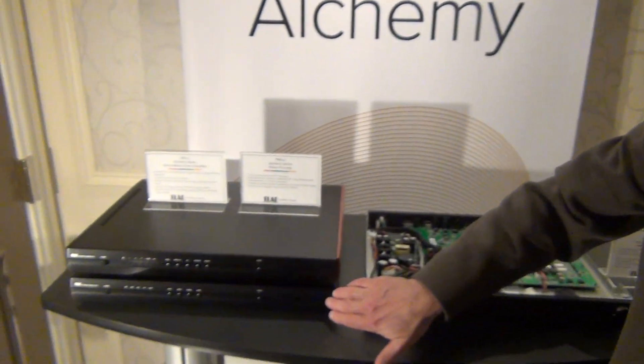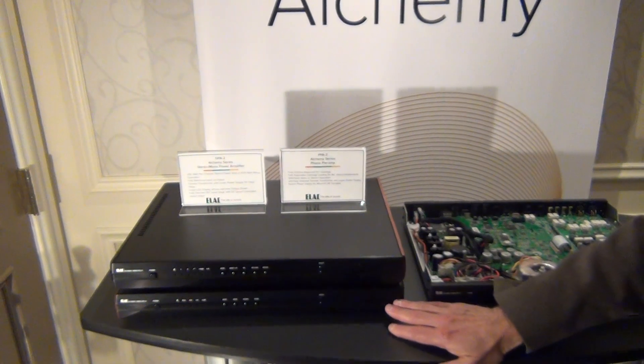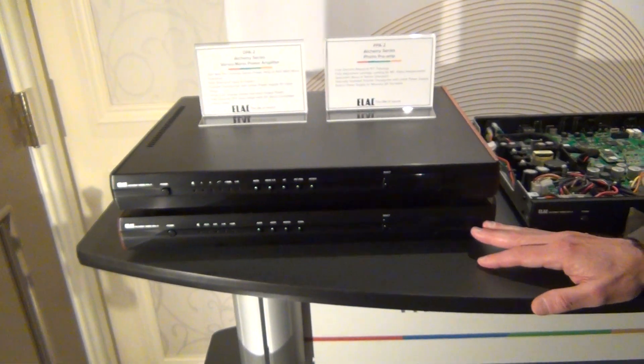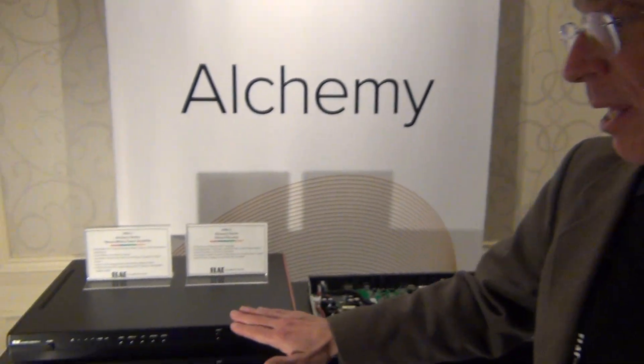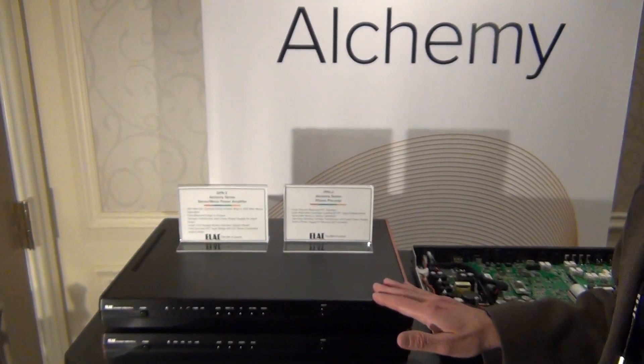This is the Alchemy DPA2 power amplifier. It has a 325 watt per channel stereo or 600 watt mono amp, switchable from the front panel. And this device is the Alchemy PPA2 phono preamp.